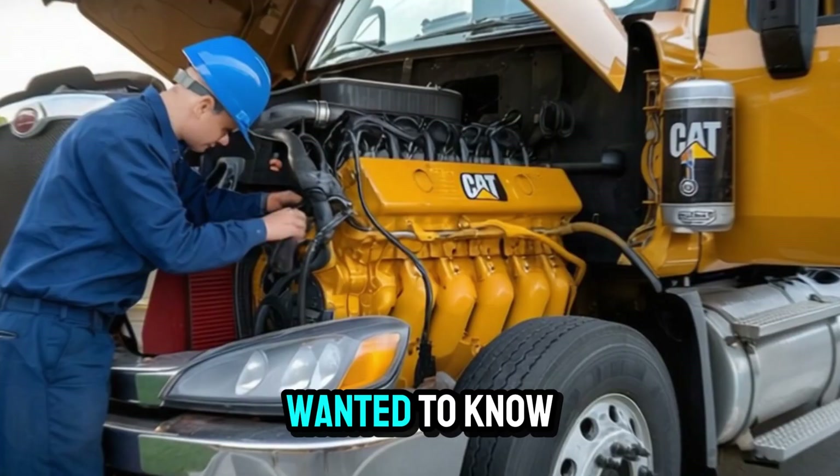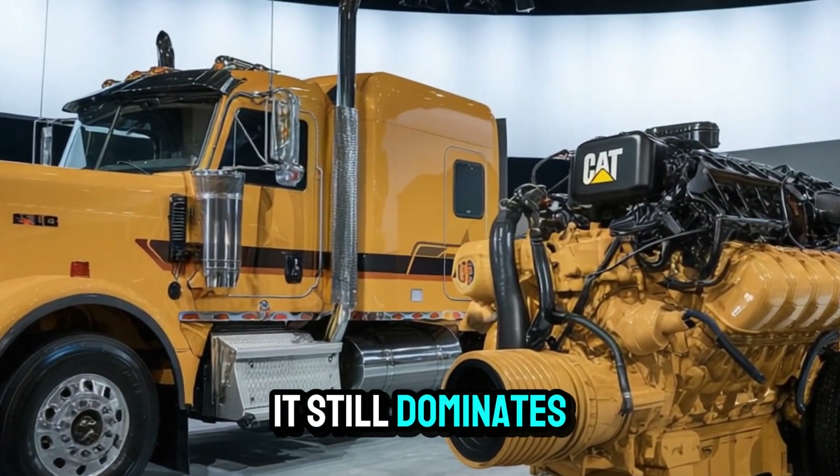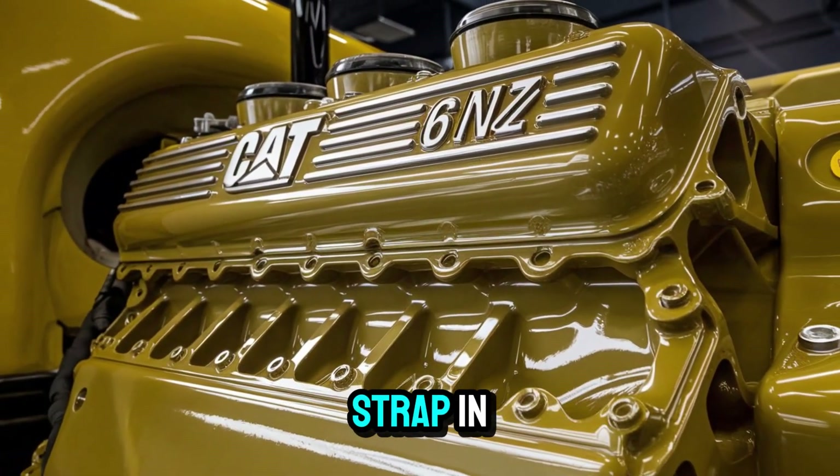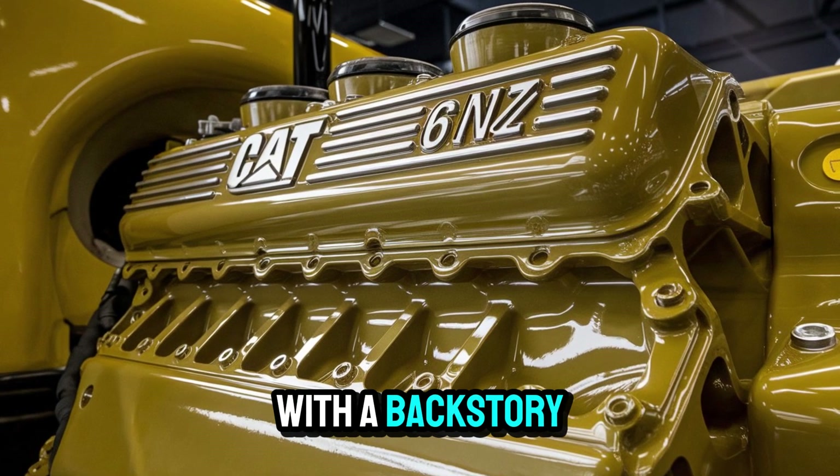If you've ever wanted to know what makes the 6NZ different, or why it still dominates conversations decades after its release — strap in. This isn't just another engine; it's a beast with a backstory.